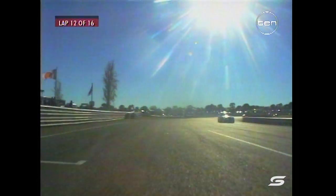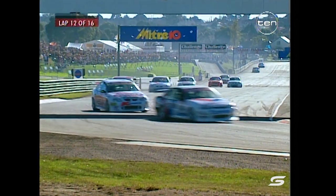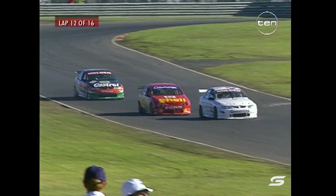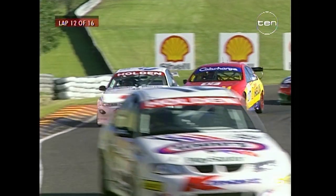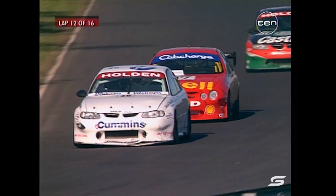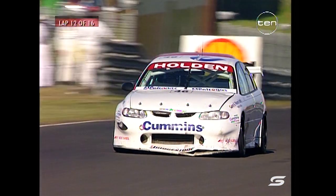Great run out of that corner by John Faulkner — he lost his Better Electrical sponsorship recently and that's really going to hurt his attack for the rest of the 1999 season. You can see him in a real battle here with Dick Johnson as they brake hard at the end of the main straight through Shell MasterCard Corner. Apparently because all the Better Electrical stores are individually owned, it had to be a unanimous decision, and they couldn't get 100% support. So John has taken that on the chin.